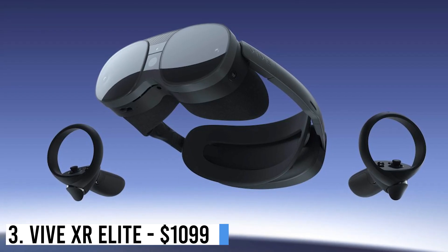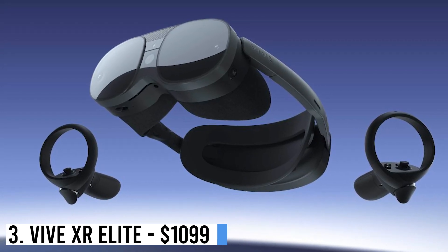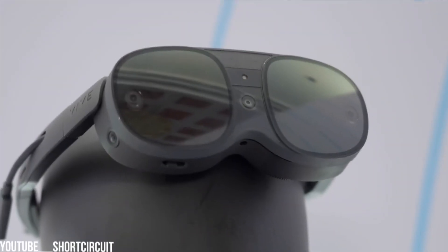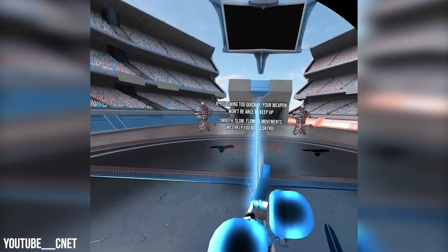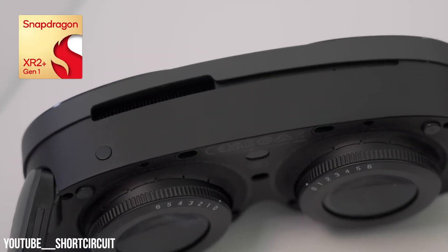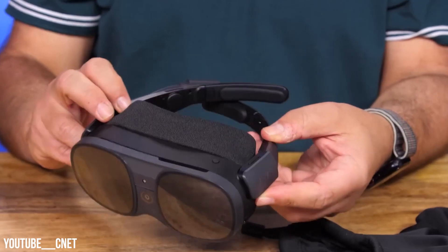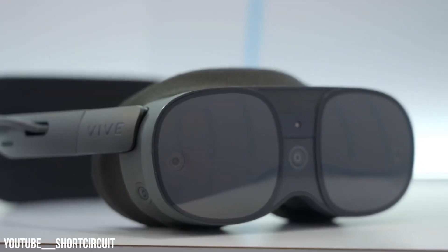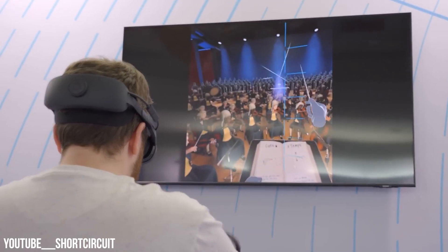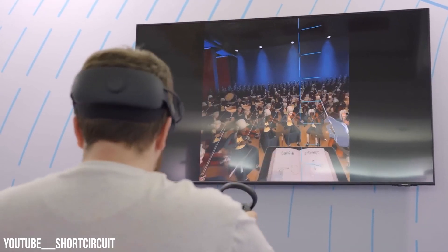Number 3: Vive XR Elite – $1,099. Introducing the HTC Vive XR Elite, now accessible on Amazon. Boasting 4K resolution at 90Hz, powered by Qualcomm's Snapdragon XR2 processor, this model features a detachable battery for 2 hours of autonomy, allowing a light glasses mode. These can function independently or tethered to a PC.